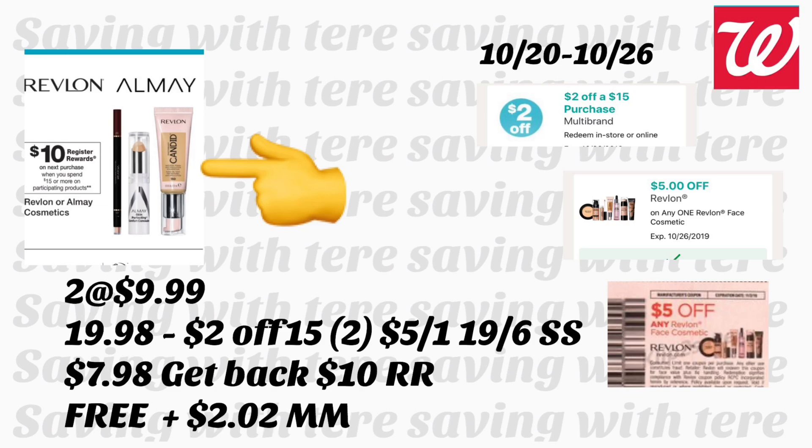Next deal is on Revlon All Made cosmetics. This week it's spend $15 and get a $10 register reward. For this deal, purchase two of the Revlon Candid foundation priced at $9.99 — that's $19.98 for two. Use your $2/$15 coupon plus a $5 digital coupon on a face cosmetic, and the $5 instant coupon from the October 6th Smart Source insert. After coupons, you'll be paying $7.98 but getting back your $10 register reward — making the Revlon products totally free.